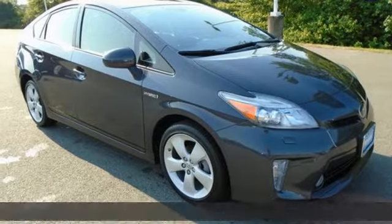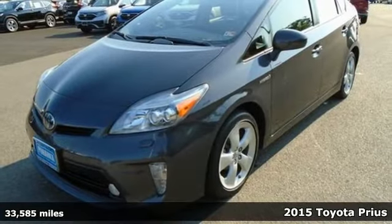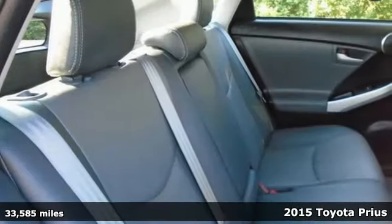Here's a 2015 Toyota Prius. It's more than you expected and everything you wanted. It comes with great features you love.